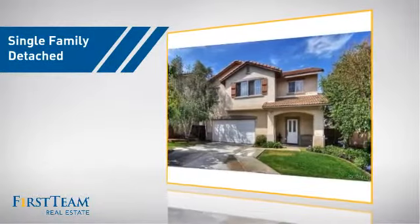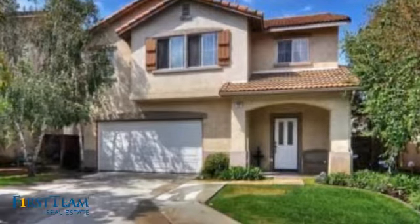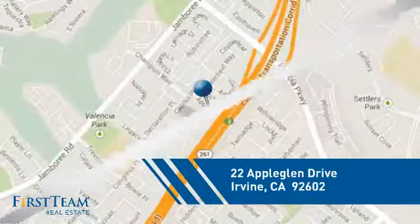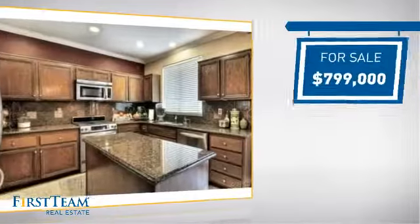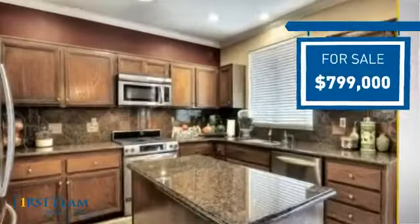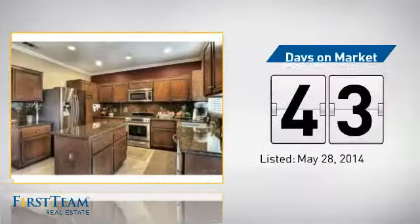This detached home is a great choice for families who want the privacy of their very own lot, and it's located in the Irvine area. Currently listed at just under $800,000, it's been on the market since May.